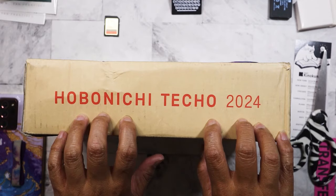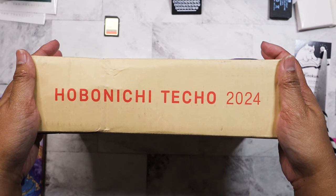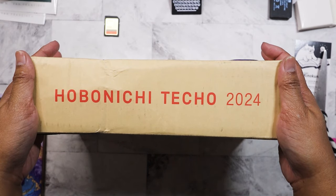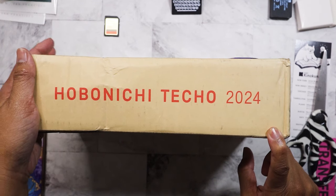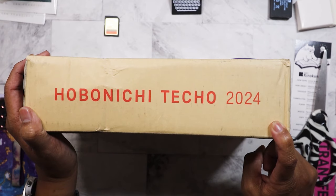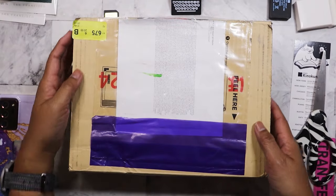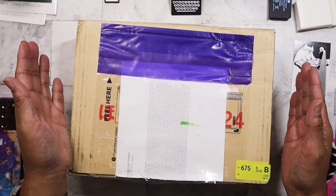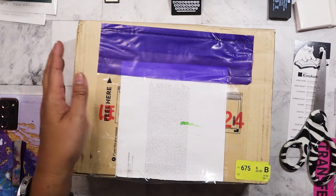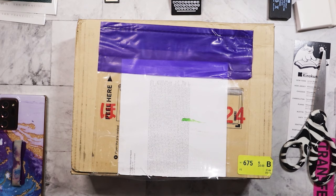This is the 2024 Hobonichi haul. I ordered on September 1st when they opened the website, and I got my order in within three minutes. But then I didn't receive it until today because it got held up in customs. I wasn't sure if this was an issue with the new fulfillment company Hobonichi is using — I have a feeling they didn't include the packing slip, because my order had shipped last week but then got held up.